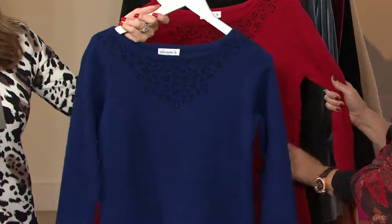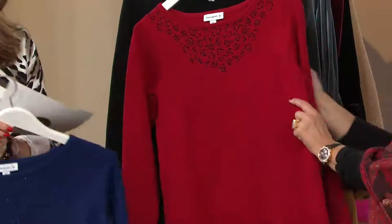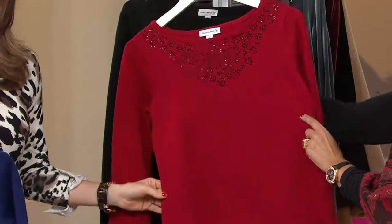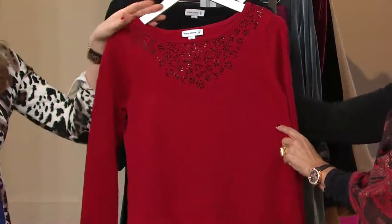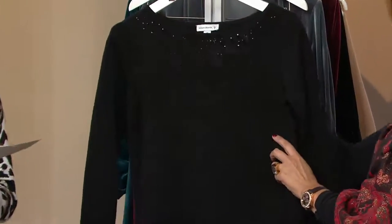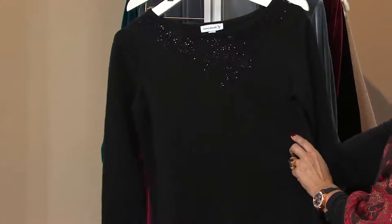Here's the Prussian blue in 1X and 3X. Next up we have the scarlet red — isn't that a pretty red? Extra extra small through medium through 3X. It's sweater season! And now the black — extra extra small through 3X.